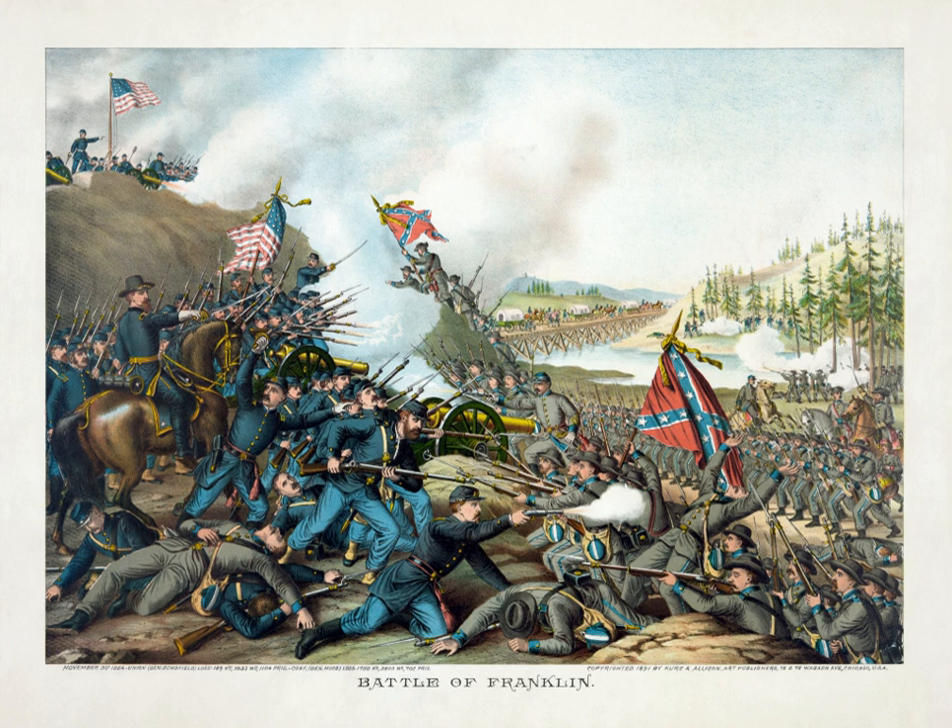The 1864 Battle of Franklin was the second military action in the vicinity. A battle in 1863 was a minor action associated with a reconnaissance in force by Confederate cavalry leader Major General Earl Van Dorn on April 10.